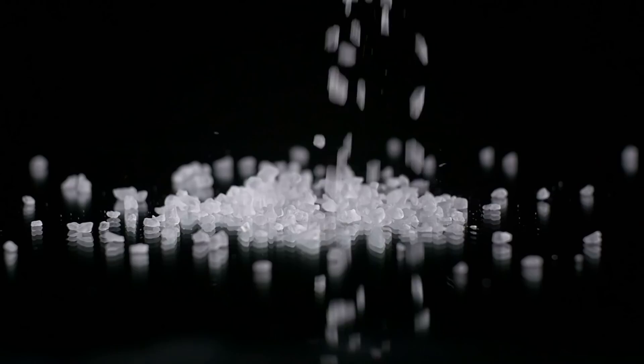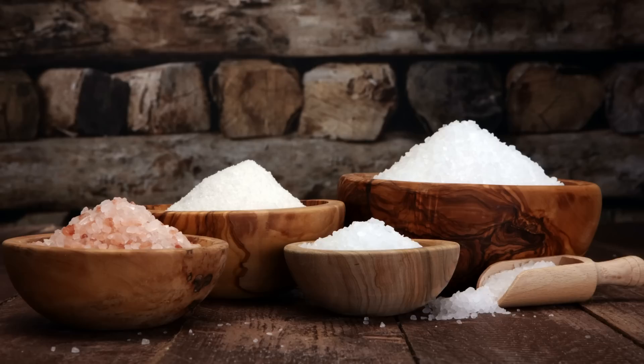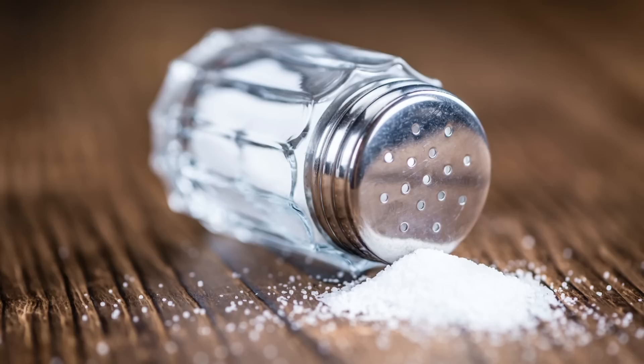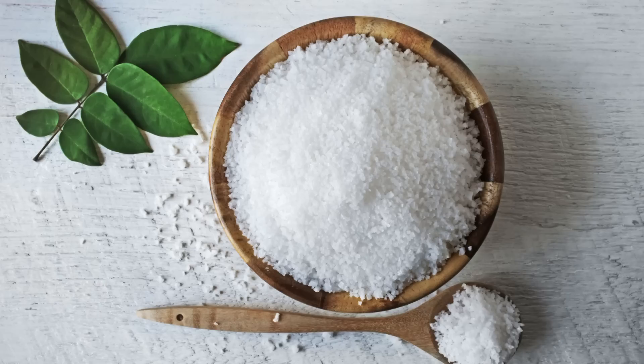Next up is salt. Salt is abundant right now, but there was a time when it was such a valuable commodity it was actually used as currency. Salt will provide you with electrolytes, help you stay hydrated, make wild edibles and game more palatable, help with food preservation, and can help with cleaning wounds. If you're going to have any white powdery substance in your bug out bag, make it salt.